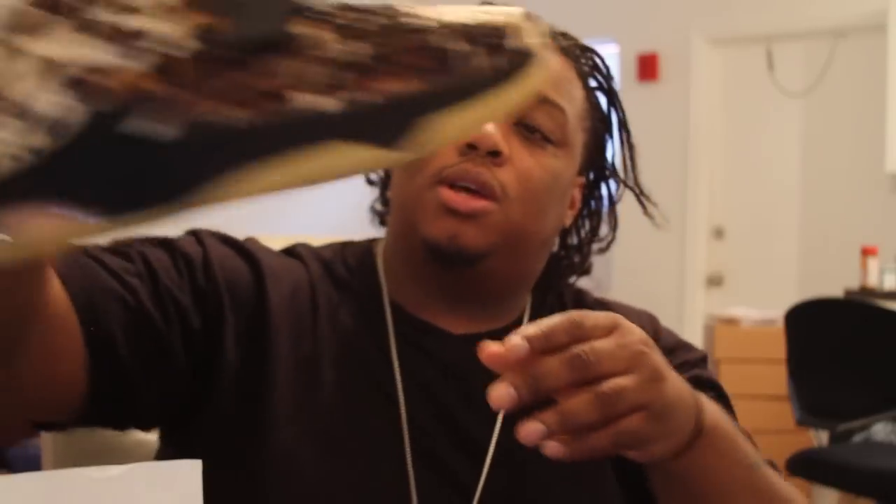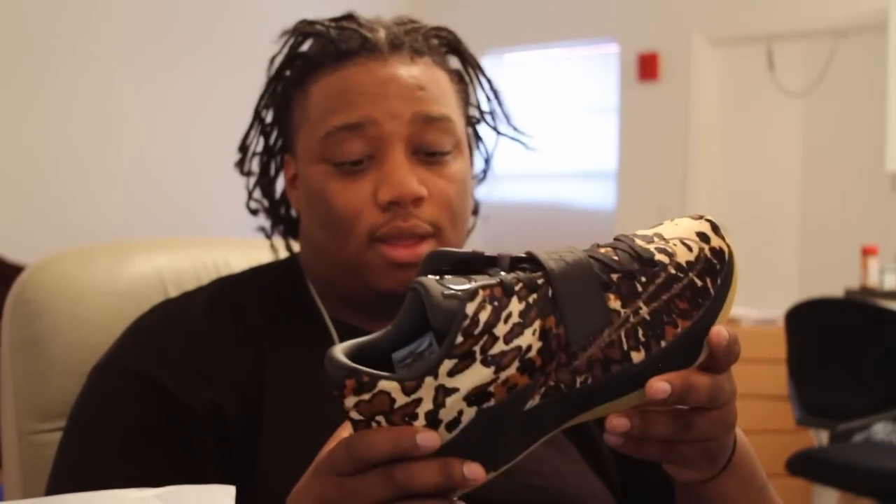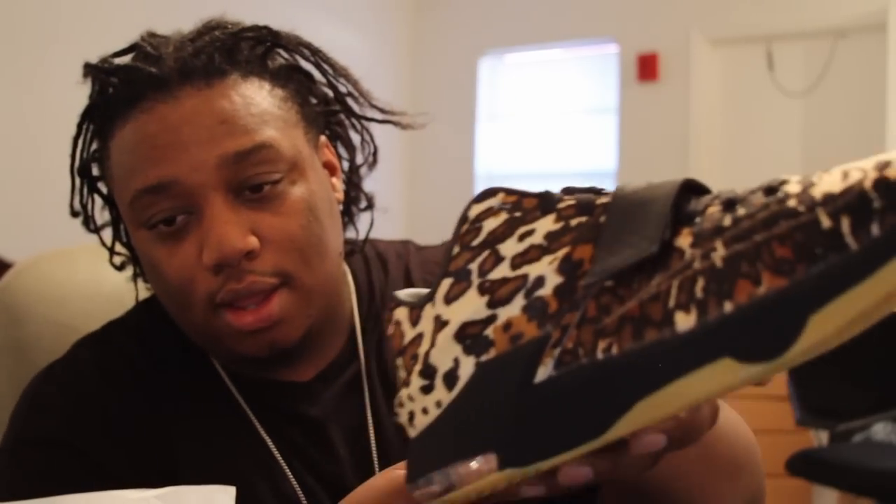Let's give them a look — KD 7 pony hair. Oh yeah, gum bottom, let me get a side view. Pony hair — I don't know if you can see the texture on that, it's crazy. Even with the Nike check, it looks like it's been branded, like you know when you go to a farm and you stamp a cow — that's what it looks like.